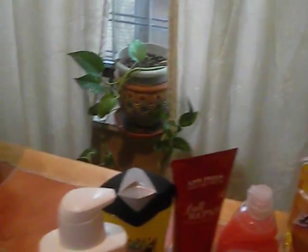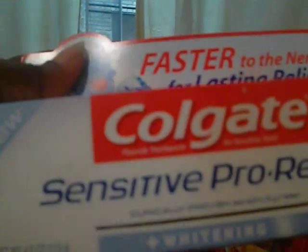My next one is Nivea. Nivea is very expensive, so I bought these when CVS had them with a buy two get five dollars back deal. So I have a couple of these — it's very nice.